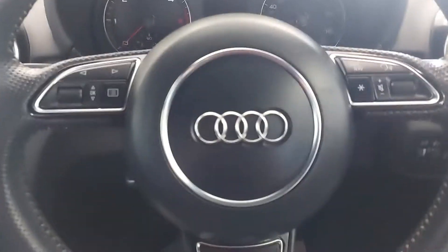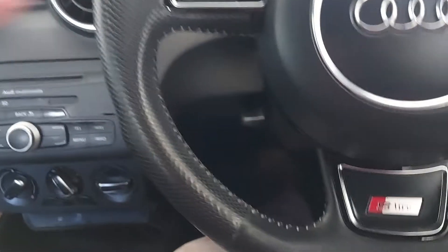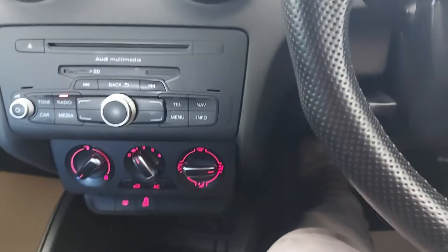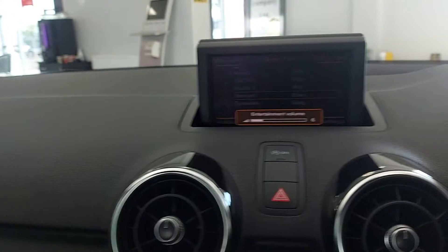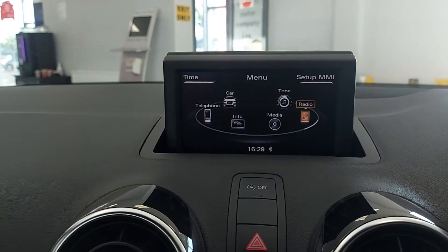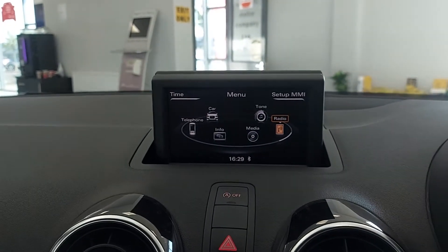You've got your little screen up here — you can put that down if you don't want it up. Multifunction steering wheel. This one doesn't have the cruise. On here you've got your radio, your telephone, Bluetooth streaming — all the shebang, really, that you need.